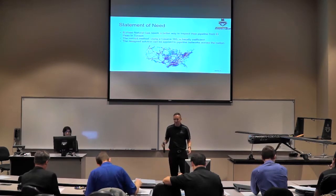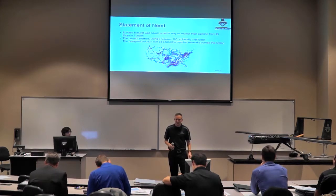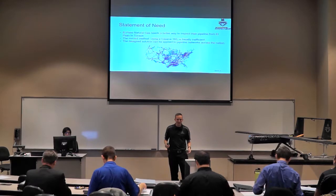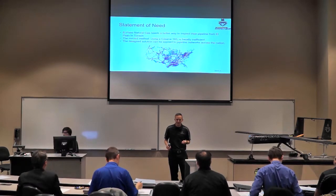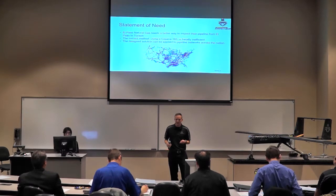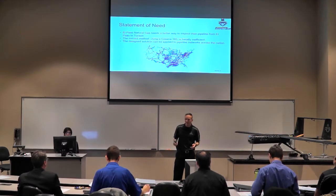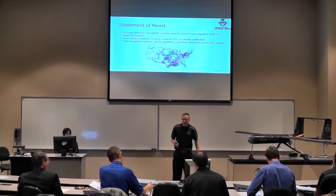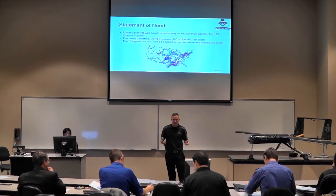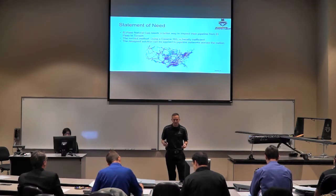We started with a statement of need provided by El Paso Natural Gas Company. They were looking for a better way to inspect their pipeline that is more cost efficient, safer, and better than flying it with a Cessna 185 with two people on board. The design solution for this statement of need can be applied across the nation to save millions of dollars for all pipeline companies.